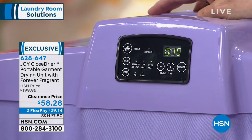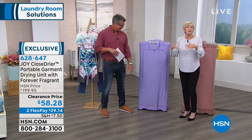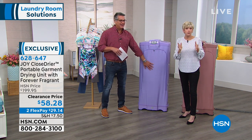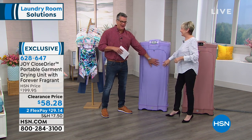It's 850 watts of power — hear it, it's doing its thing. It uses as much energy as a toaster, so it's far more efficient than your big dryer. You're still going to need your big dryer, but this is going to take care of all your fine washables.